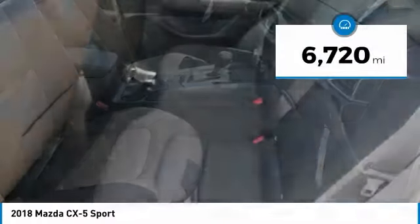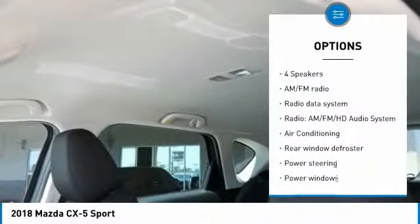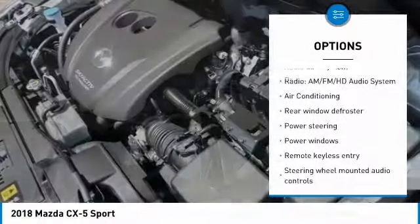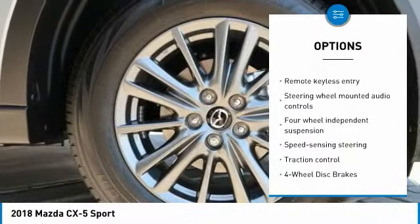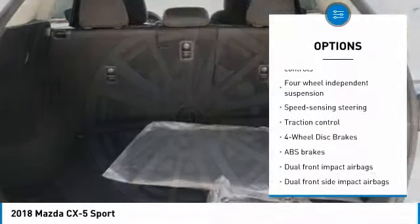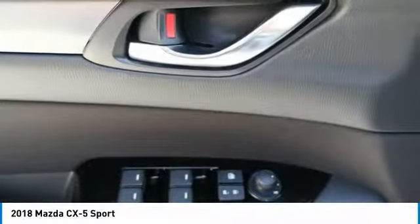This vehicle has less than 7,000 miles. Here are some of this vehicle's great options: traction control, air conditioning, dual airbags, power steering, alloy wheels, four-wheel disc brakes, power windows, electronic stability control, rear window defroster, and trip computer.